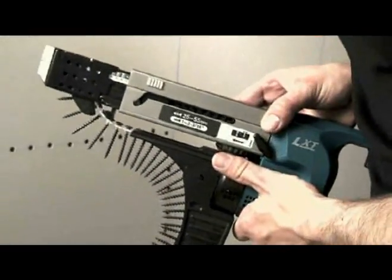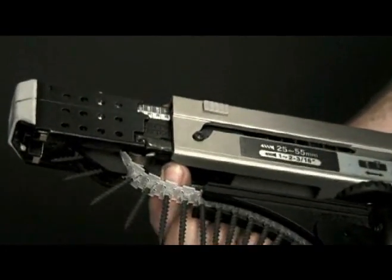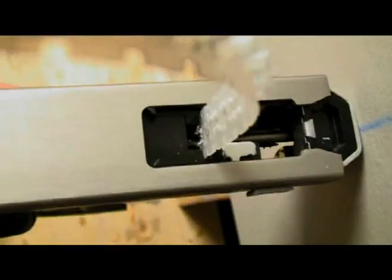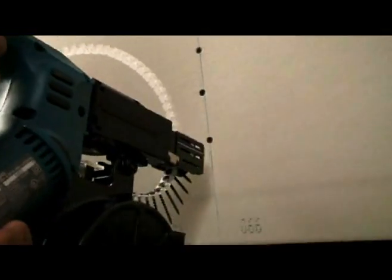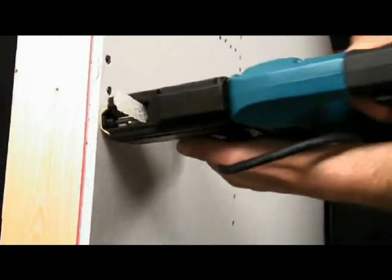To increase durability and operational efficiency, Makita Auto-Feed screwdrivers feature a silent clutch that offers smooth engagement of the drive assembly. The driver bit and clutch are synchronized to ensure engagement occurs at the optimum position. This reduces operational noise and increases durability of the tool by reducing wear and tear on the clutch. The silent clutch also offers a direct drive transmission, providing the same amount of driving power on either forward or reverse gears.